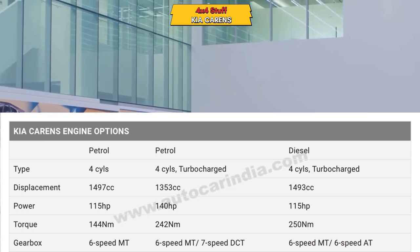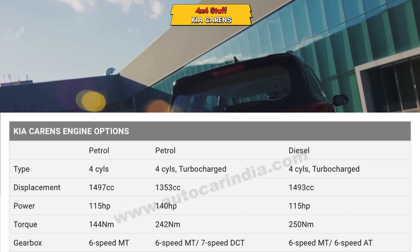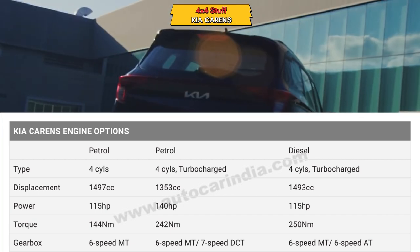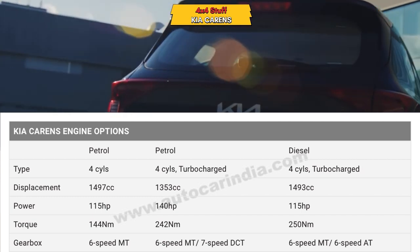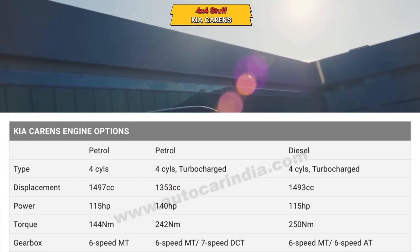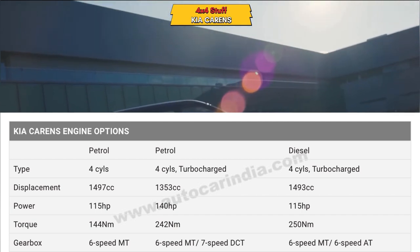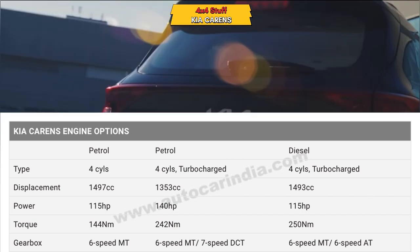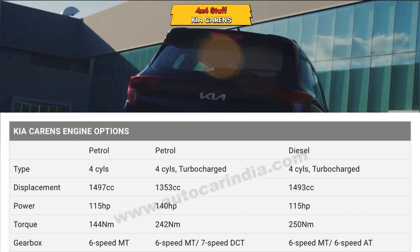The turbocharged petrol engine offers a lot of power. The diesel engine produces 115 HP, with six-speed manual and seven-speed automatic gearbox options. If you have a 7-seater full family, you should consider the turbo petrol option, because with 7 people and a 1.5-liter engine, the turbocharged engine will give much better performance.